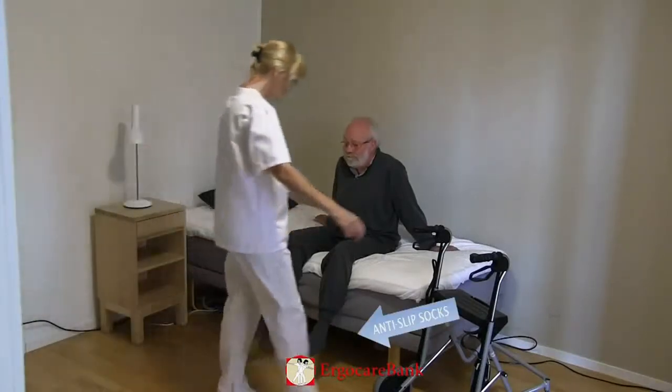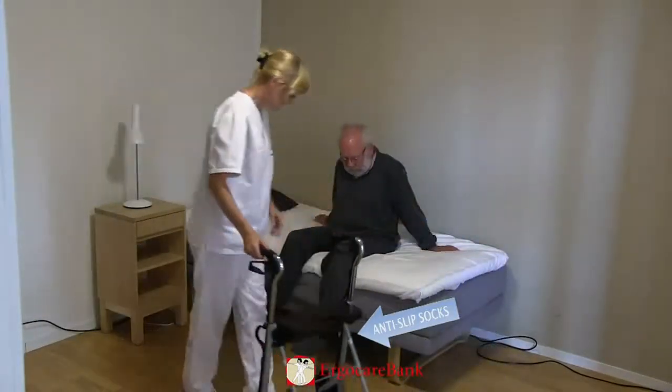Bert needs assistance to stand up from the bed. His four-wheel walker is placed in front of him.